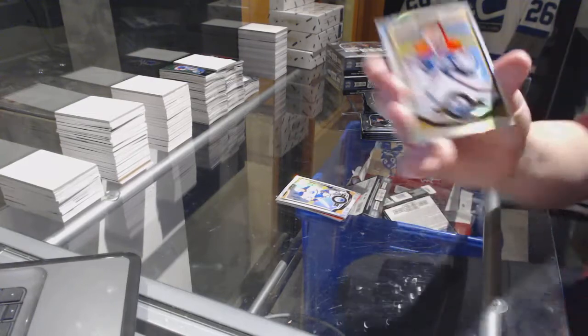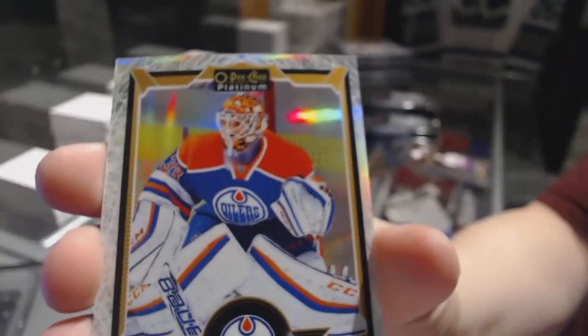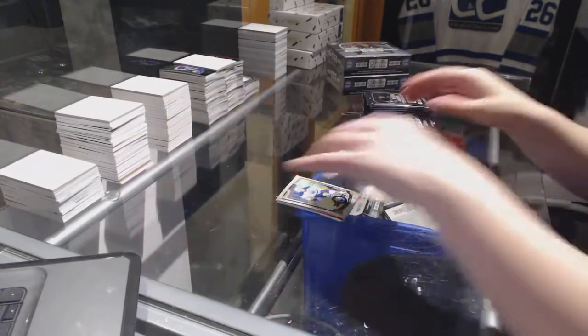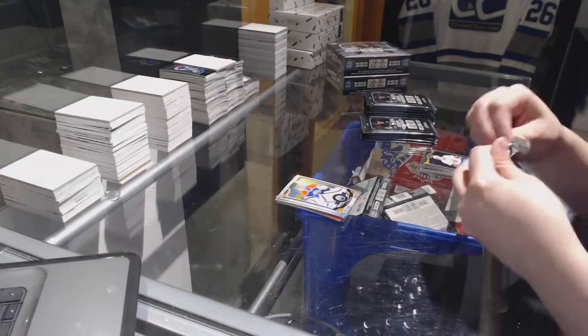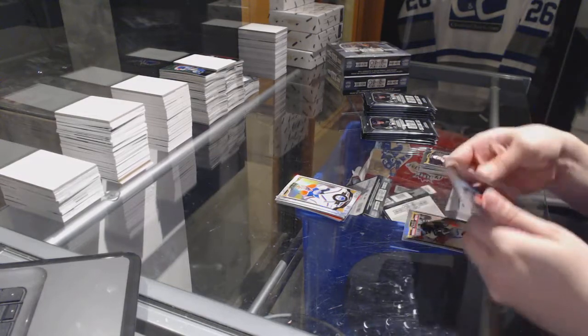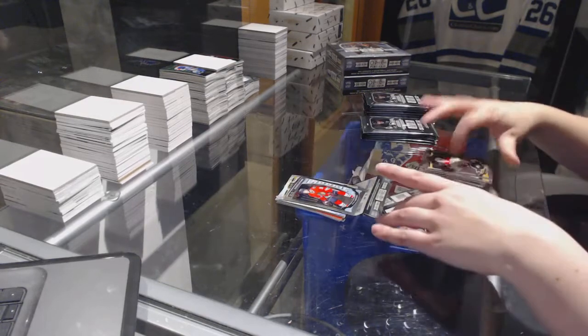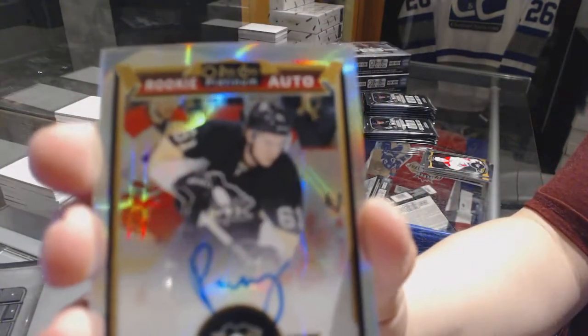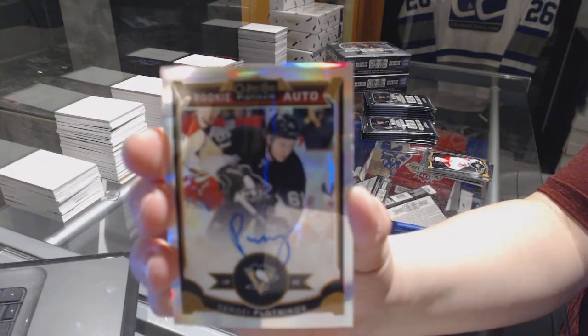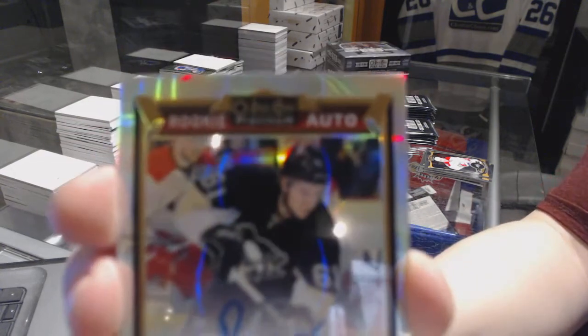White Ice of Cam Talbot number to 199. We've got a Ryan Hartman Rookie and a Rookie Rainbow Auto, Sergey Plotnikov.